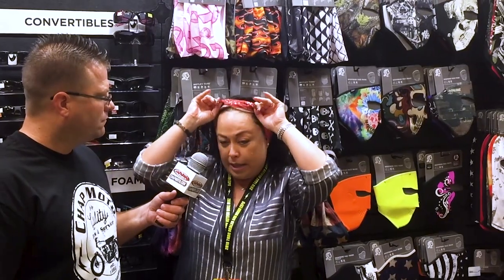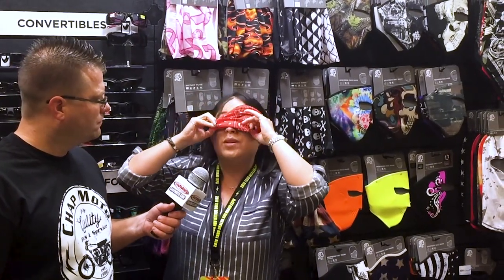You can then wear it as a headband and earmuffs. You can do it as a headband. You can do it as a blindfold — just kidding, that's my favorite.